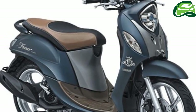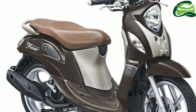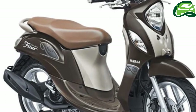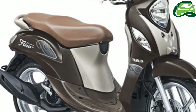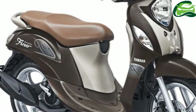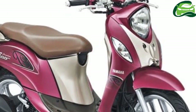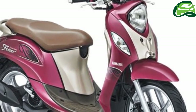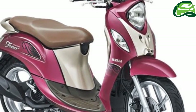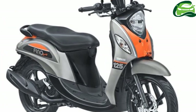Powering the new Yamaha Fino 125 is a 125cc single-cylinder SOHC engine with Blue Core technology and fuel injection. Yamaha claims that the Blue Core makes the scooter 50% more fuel efficient. The engine produces 9.52 PS of power at 8,000 rpm and 9.6 Nm of torque at 5,500 rpm.